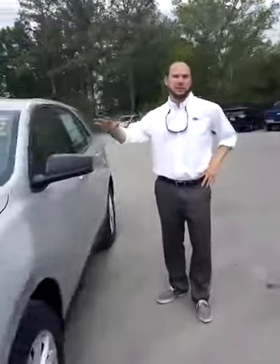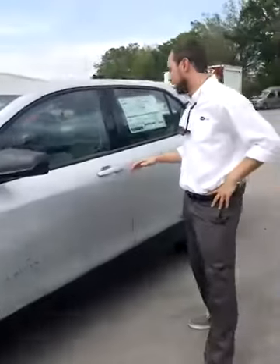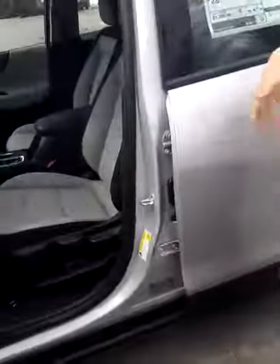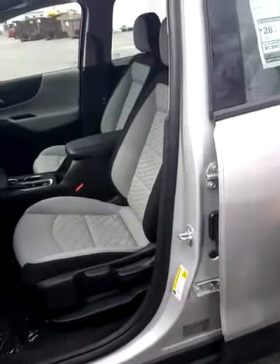Check out all the additional features they're going to give you in this Equinox. You've got a passive entry system here on the doors, it comes with a push button start, redesigned seats that are very comfortable — just had an opportunity to sit in them and they hug your back very nicely.